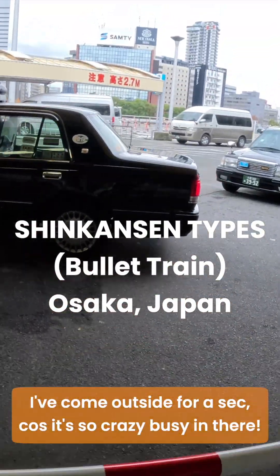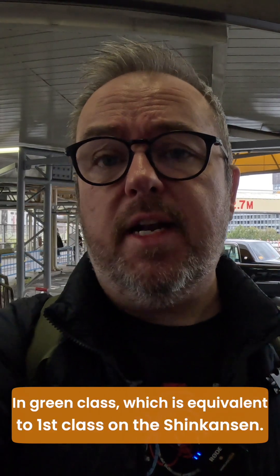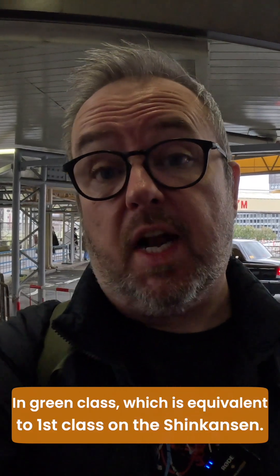I've come outside for a second because it's so crazy busy in there. Today I'll be on board a Nozomi train number 356 whizzing from Osaka to Tokyo in green class, which is equivalent to first class on the Shinkansen.